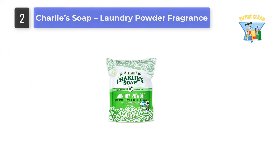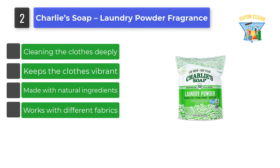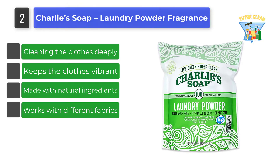Number 2: Charlie's Soap Laundry Powder Fragrance Free. When a brand like Charlie's Soap comes with a motto that makes you live green and deep clean, then you can definitely trust their best organic laundry detergent.